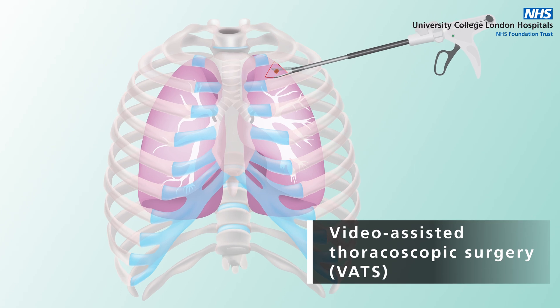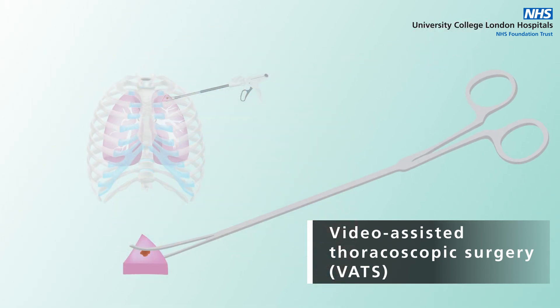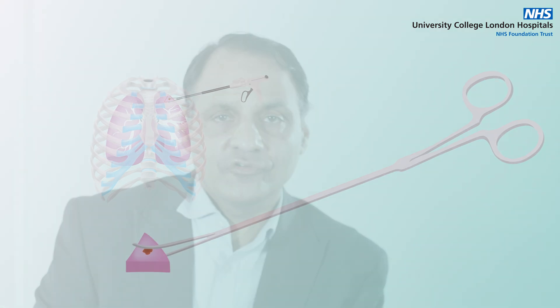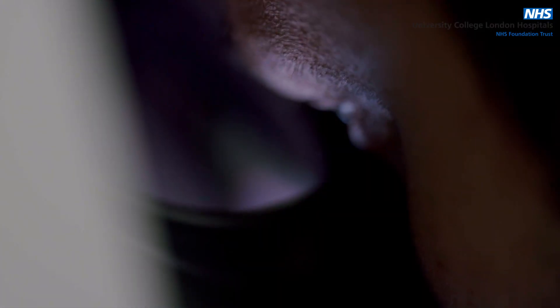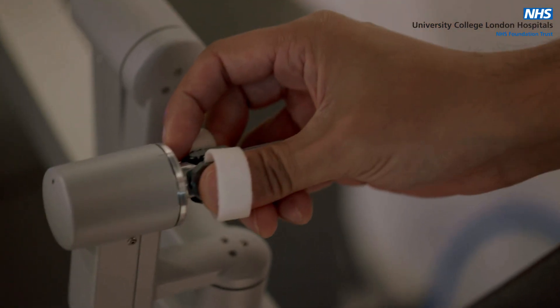Surgery has recently undergone a number of revolutionary changes. We have newer techniques — video assisted thoracic surgery, or VATS, is a well-established technique for removing lung cancers through smaller incisions. Furthermore, we have access to an instrument called a robot, which is able to do the same job but through even smaller incisions.